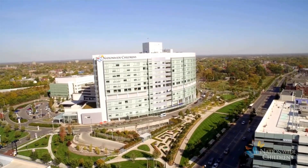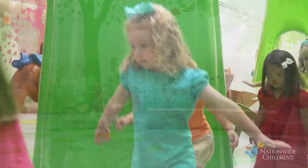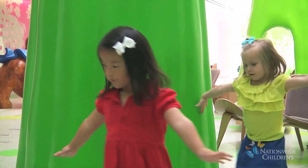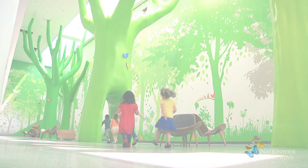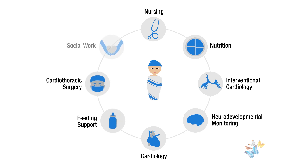The Heart Center at Nationwide Children's Hospital has created a program dedicated to the unique needs of single ventricle patients. The single ventricle program is a multidisciplinary team of cardiology experts that goes beyond cardiac care to include feeding, nutrition, and neurodevelopmental monitoring.